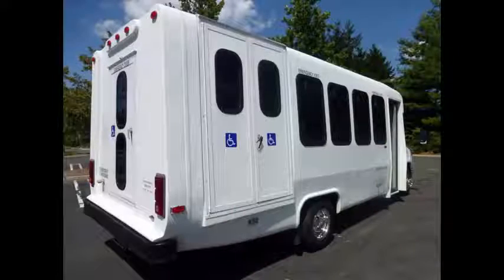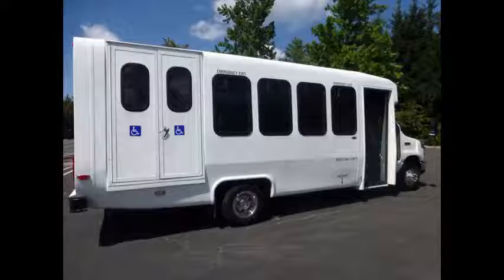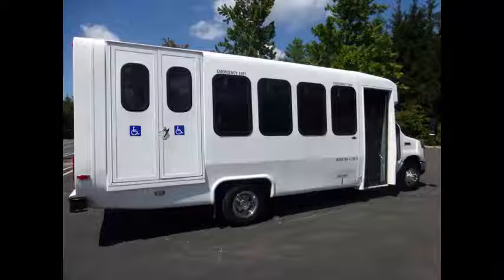As part of our reconditioning process, the bus was fully serviced and inspected. Clean, comfortable, and perfect as a transit shuttle or activity vehicle for church groups, adult daycare, senior centers, shuttle operators, teams, or associations.